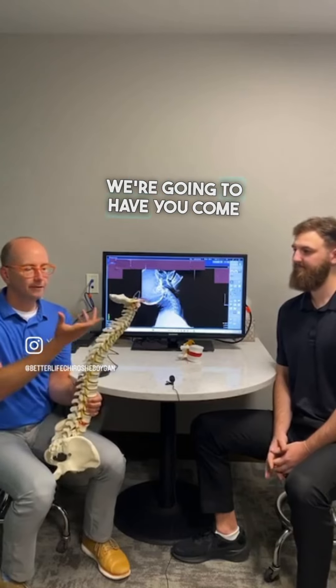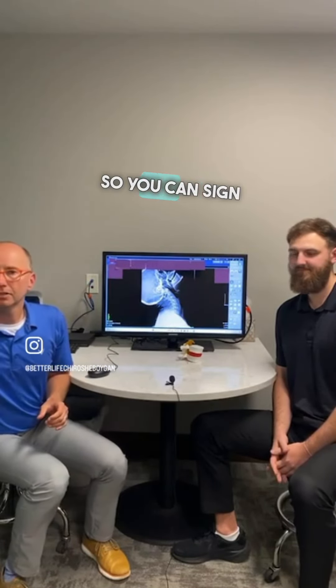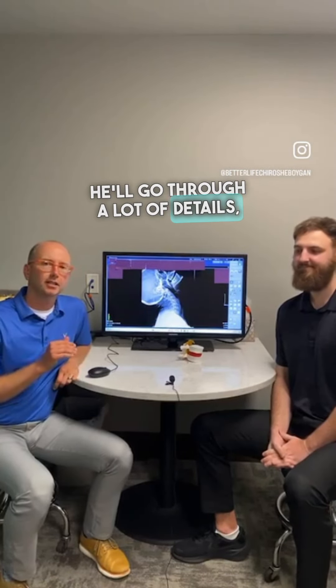So what we're going to do is have you come on in. There's a link in the bio so you can sign up for one of the appointments with Dr. Cooper. He'll go through a lot of details, figure out what's going on with your body, and help you live your better life.